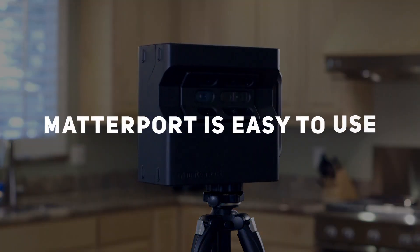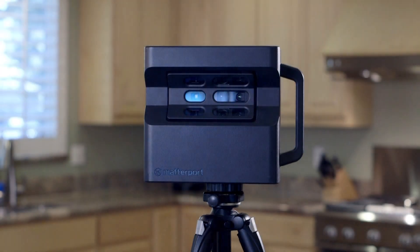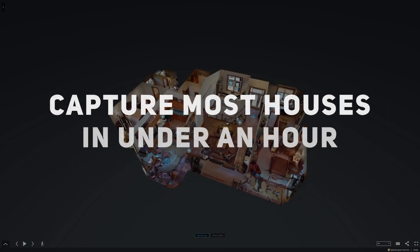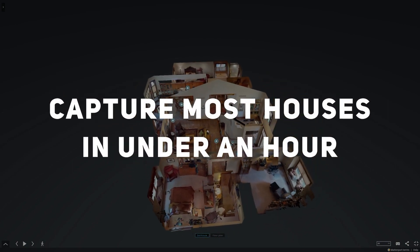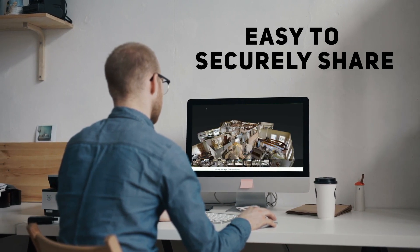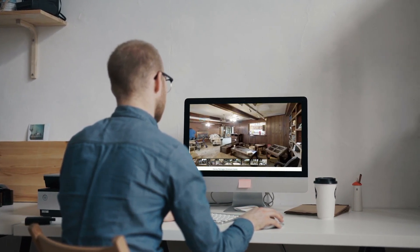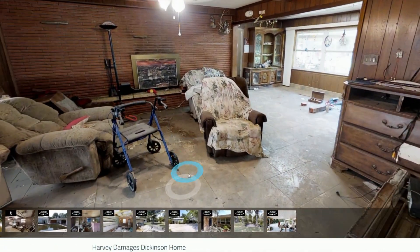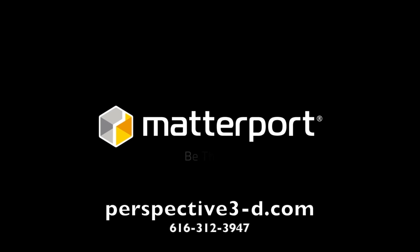Matterport is easy to use and requires minimal training. Plus, it's fast — a single Matterport 3D camera can capture most houses in under an hour. Matterport spaces are easy to securely share. With a single link, anyone from any location can thoroughly evaluate the property as if they were standing right there. Set yourself apart from the competition. Matterport. Be there.